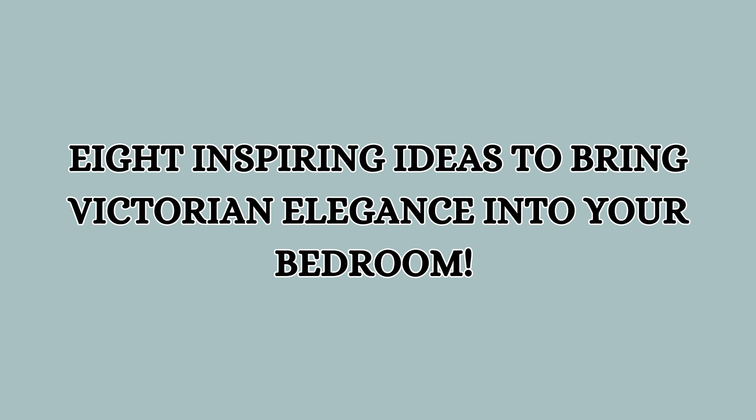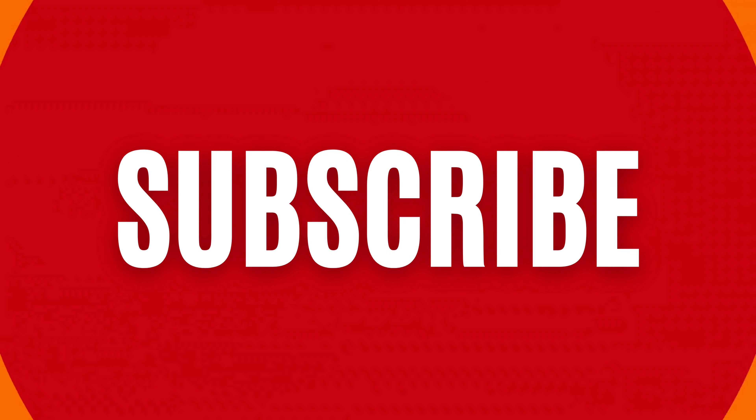So there you have it — eight inspiring ideas to bring Victorian elegance into your bedroom. Don't forget to subscribe to the channel for more home decor inspiration every week. Thank you.